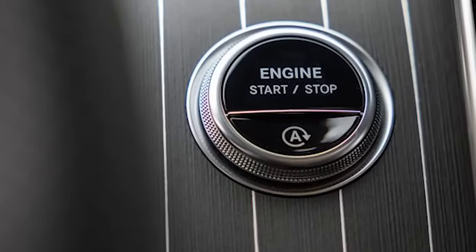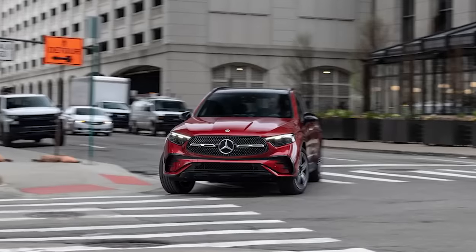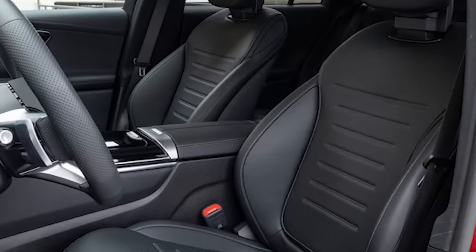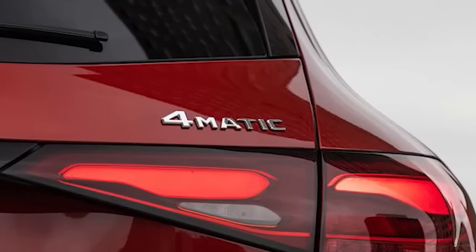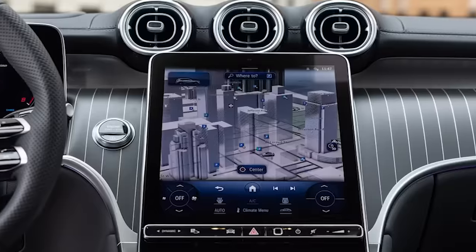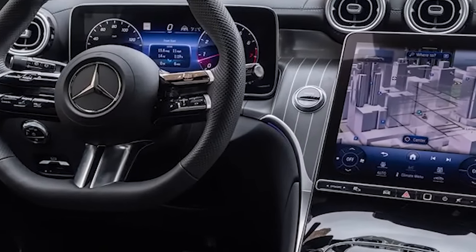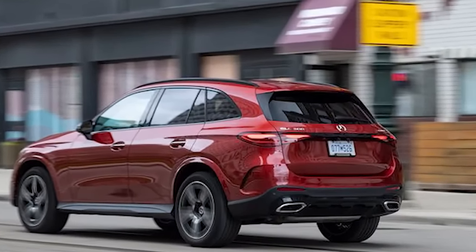Mercedes's tweaks to the 2023 GLC boosted EPA-estimated highway economy to 31 mpg, 3 mpg more than the outgoing model. The GLC 300's new electrification also sweetens its on-road demeanor — the stop-start is among the smoothest on the market, reviving the gas engine with nary a shudder. Under deceleration, it's difficult to notice when the engine shuts off for low-speed coasting.